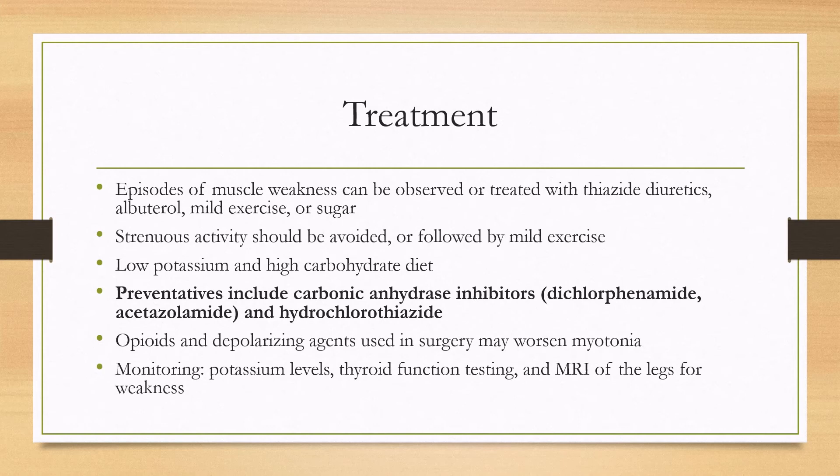For prophylaxis, strenuous activity should be avoided or followed by a cool-down period of mild exercise. A low potassium and high carbohydrate diet can also help in avoiding triggering these spells, as hyperkalemia can make it worse. Preventatives also include carbonic anhydrase inhibitors such as dichlorphenamide and acetazolamide, as well as hydrochlorothiazide.